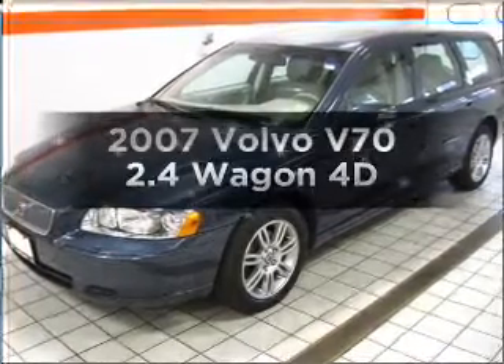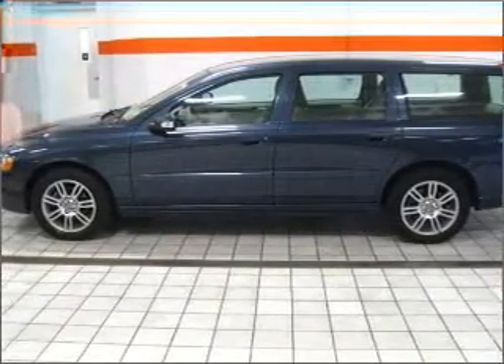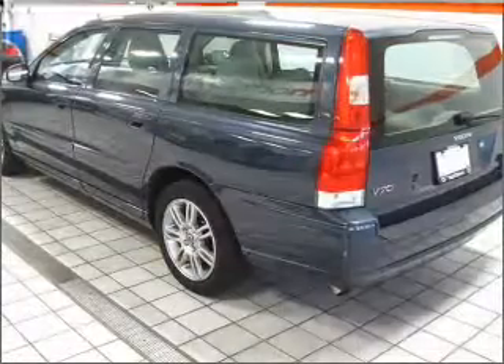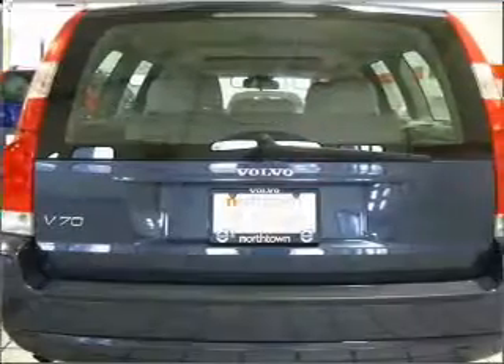Get noticed in this 2007 Volvo V70. This is the set of wheels you've been looking for, with a reliable engine connected to a smooth shifting automatic transmission. This car has separate passenger temperature controls. Let the outside in with a built-in sunroof, and memory settings make for a more comfortable ride.